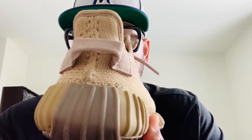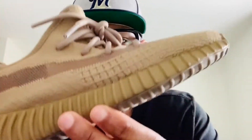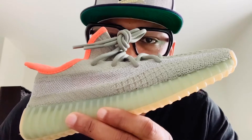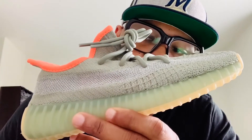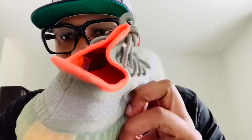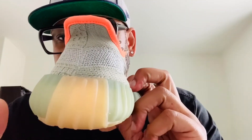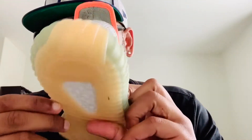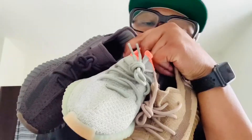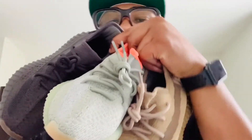350 v2 Earth, EC 350 v2 Desert Sage. This one has a gray coloring over here, and it has a creamy translucent bottom sole, no heel tab — 350 v2 Desert Sage.